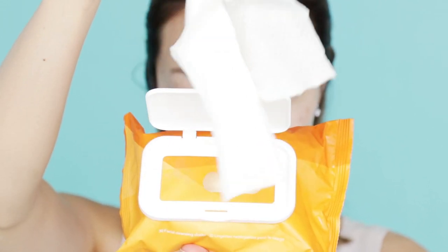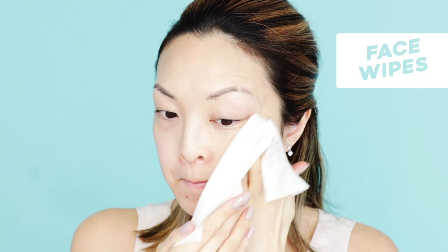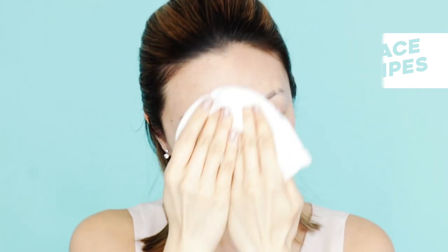On to the second step of cleansing — I'm going to remove the residue from the balm with my Ola Henderson Truth On The Glow Cleansing Cloth. These smell like refreshing citrus and are enhanced with vitamin C, so it's perfect to get rid of any leftover makeup.